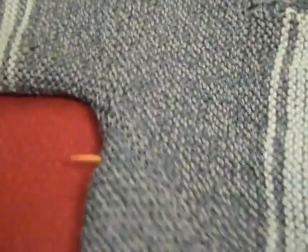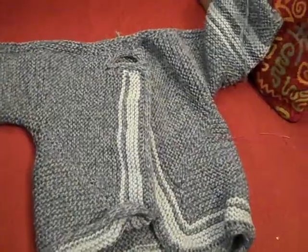Let me show you first the baby surprise jacket that I started, and you guys saw part of. Here it is, completed just about. I have some ends to weave in, to sew in, and you can see, there it is. There we go.